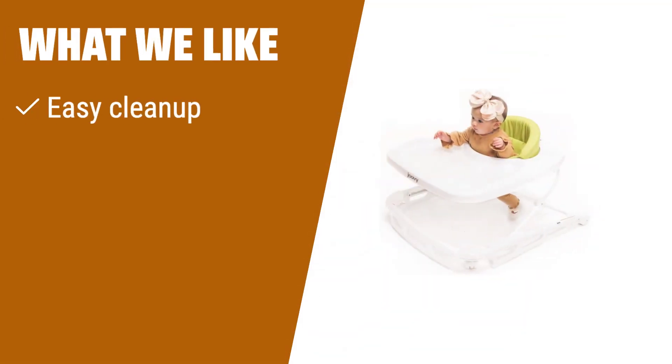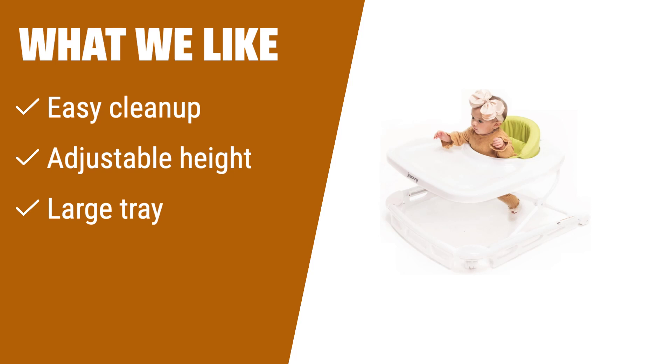What we like: If you value easy cleanup and durability, this high-quality walker is the one for you. The adjustable height and large tray make it versatile for various activities. If you are looking for a durable and versatile option, you should consider this walker.